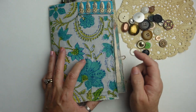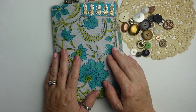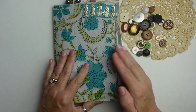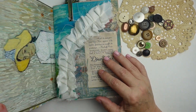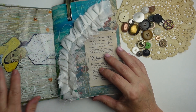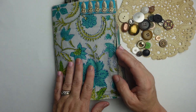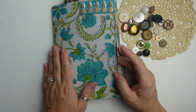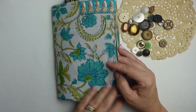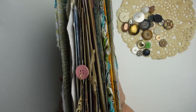This was the easiest cover ever to do. I had this wonderful file folder with a Van Gogh picture and I just sewed it on to a really pretty big fabric that I got from Boho Tree. So this is what it looks like.